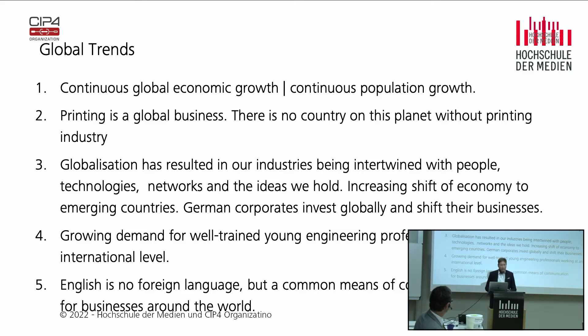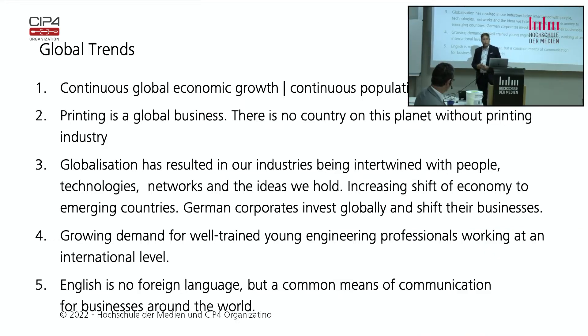There is a growing demand for well-trained young engineering professionals, not just in Germany but all over the world. And English is no foreign language — English is our common means of communication. Wherever you go abroad, even if you go to Italy, you probably speak English with your business partners.